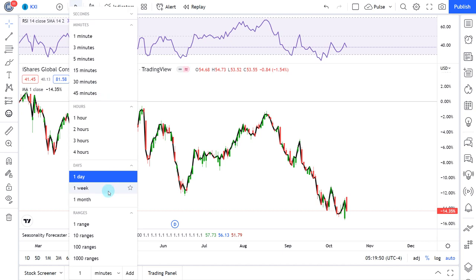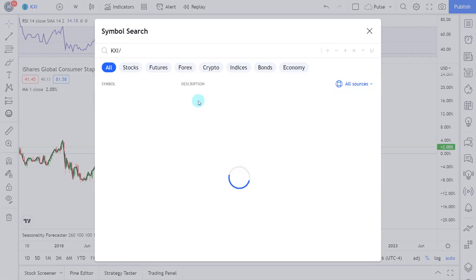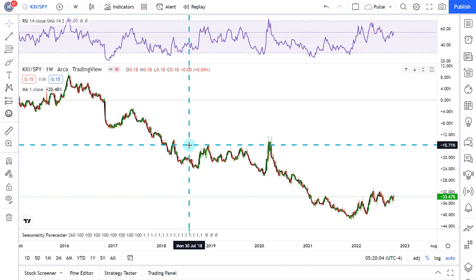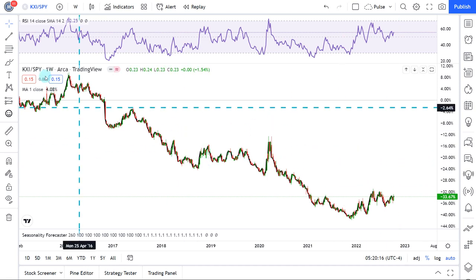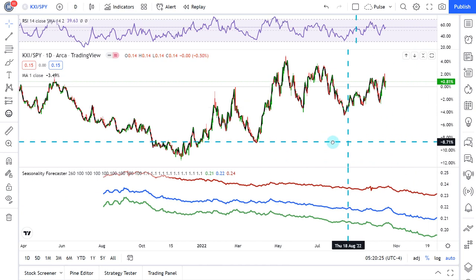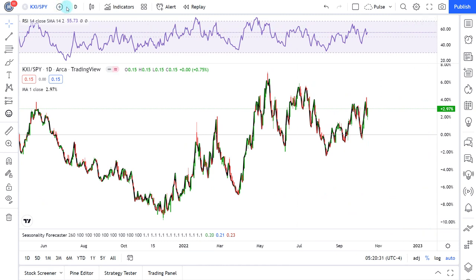We can look at relative performance nonetheless. The key thing is to compare against various alternatives. Comparing the global consumer staples ETF against the S&P 500, we do see a bit of a trend change — this looks like a rounding bottom in development, which is bullish. It means there are some signs that global consumer staples are outperforming the S&P 500. On the daily data points, the seasonality is overall bearish for global consumer staples.